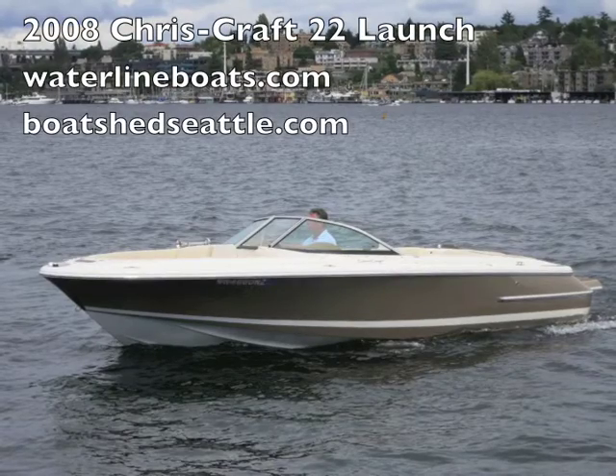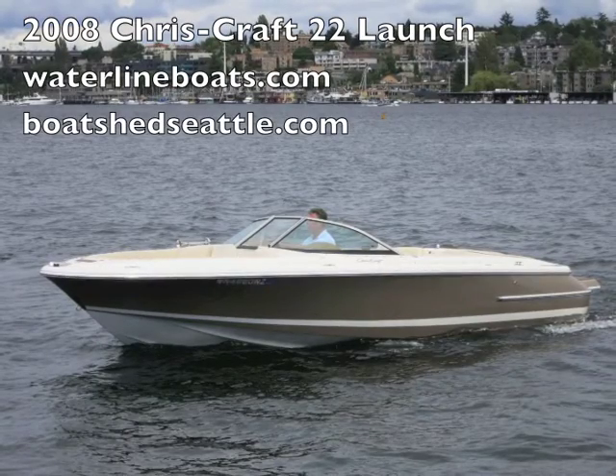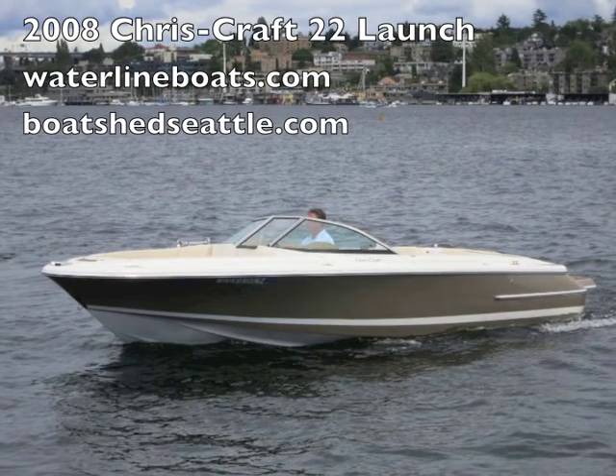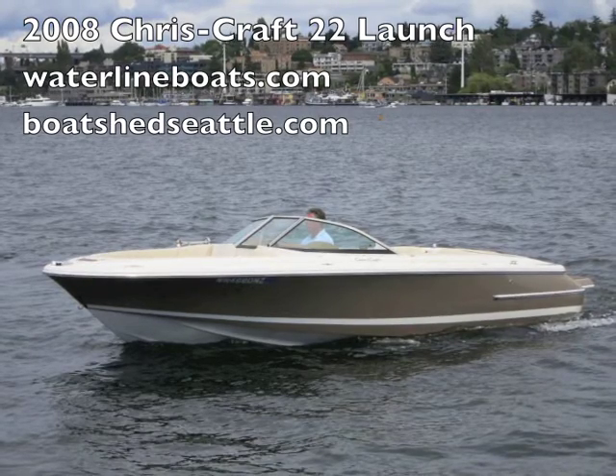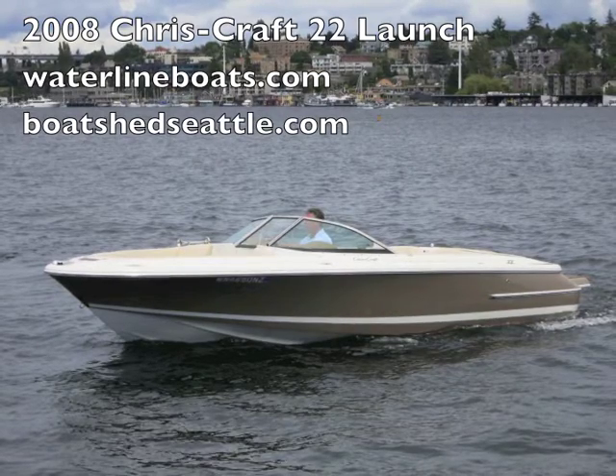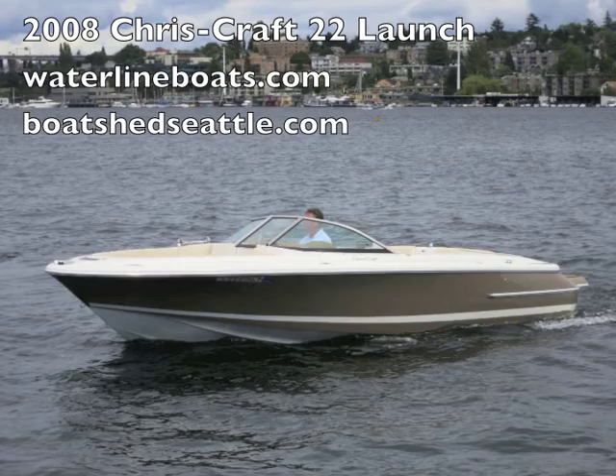This is Scott Helker of Waterline Boats in Boatshed Seattle presenting a brief video walkthrough of our 2008 Chris Craft 22 Launch. For more information and many additional photos, please view our website waterlineboats.com and our inventory page.